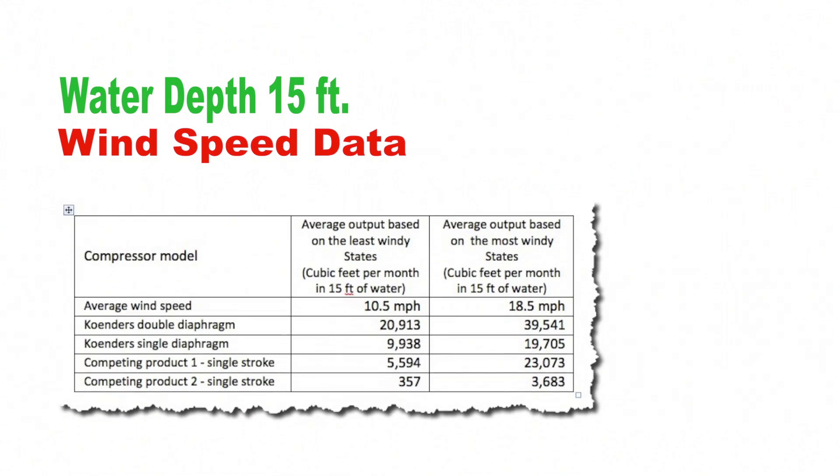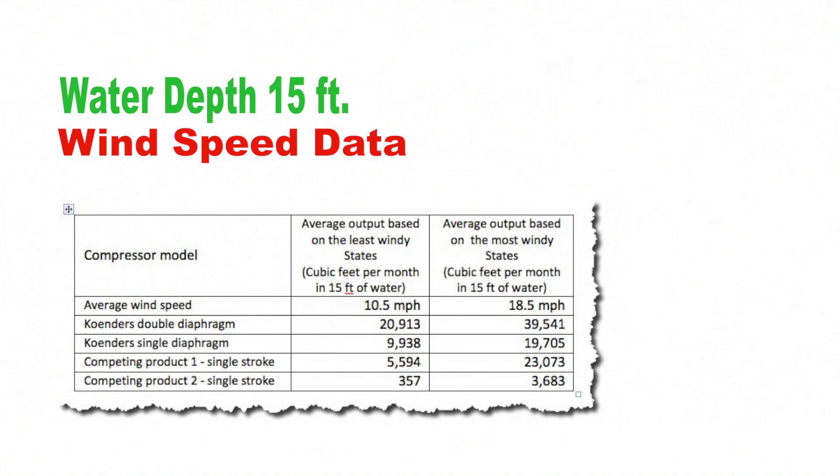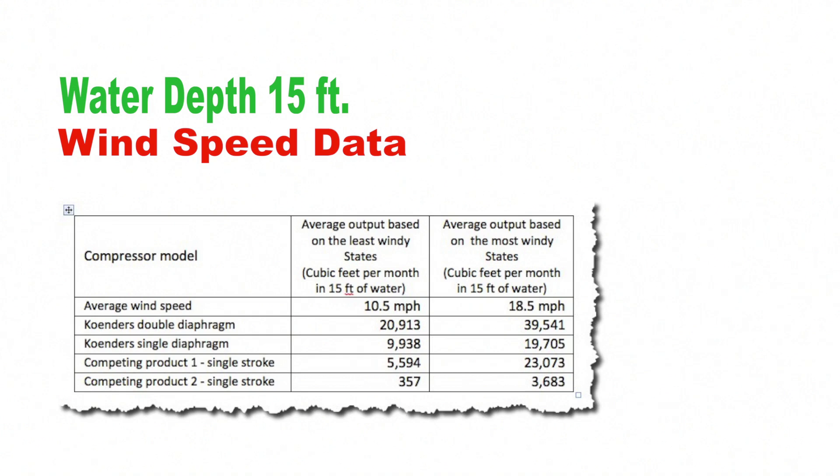The results were remarkable and observed to be as follows. First, we assumed a water depth of 15 feet, and then we used wind speed data for the windy states and the non-windy states. The table shows that the performance of all the aeration windmills improves dramatically in areas of high wind, and that's to be expected. You will notice that the output of both Condors models is significantly higher than our competitors in low wind speeds. You will also notice that the output of the Condors models approximately doubles in high wind speeds, and the competitors increase by fourfold and tenfold respectively. That doesn't say how good the competitive models are in high winds, but rather how poor they are in low winds.